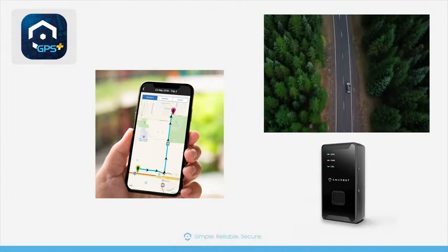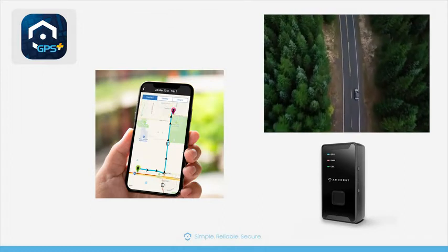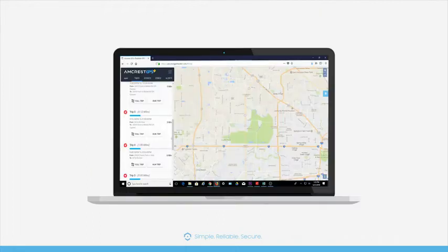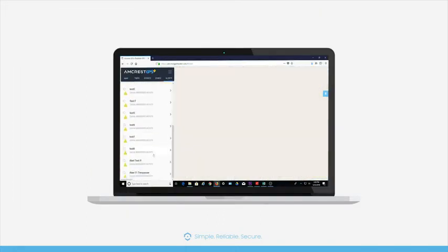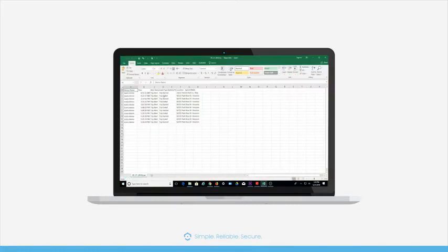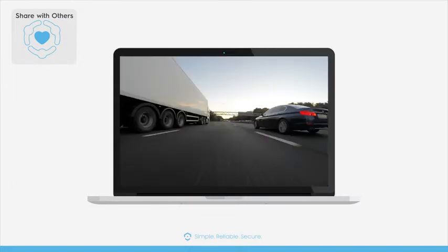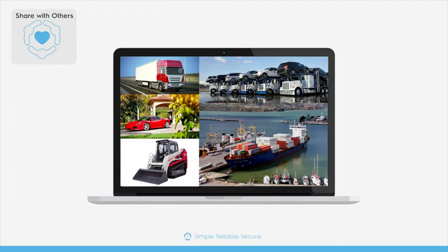Get real-time tracking on the go through the Amcrest GPS smartphone app, available for iOS and Android. The intuitive user interface allows you to easily monitor activity, manage alerts, and generate custom reports. Create links and share them with your friends, family, and co-workers to keep track of cars, children, seniors, and assets.